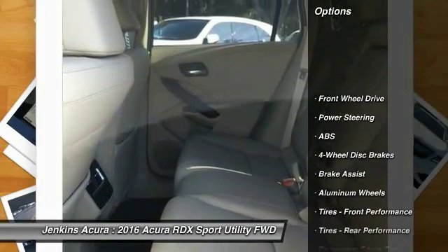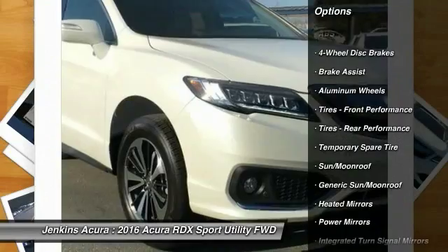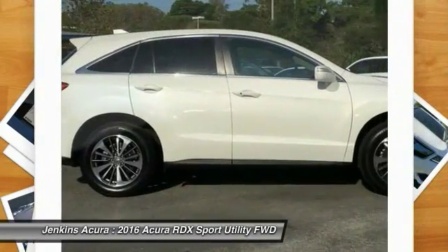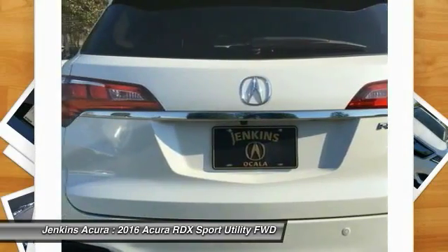Lane departure warning, traction control, stability control, power lift gate, remote engine start, steering wheel audio controls, keyless entry, navigation system, power passenger seat.